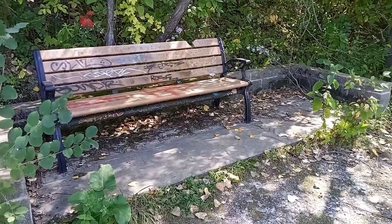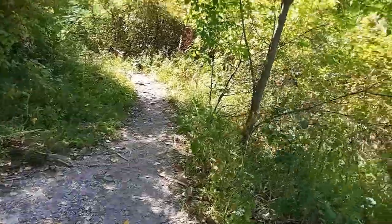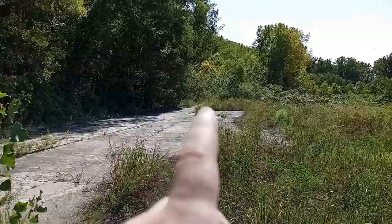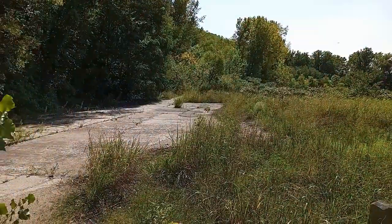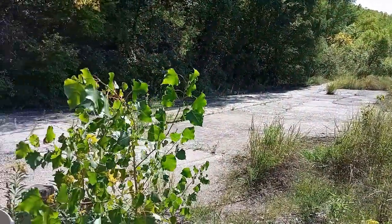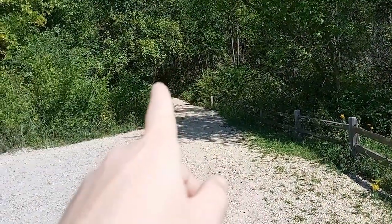There's a park bench out here — this must have used to be a trail. Definitely used to be a park and trail that way, so we'll explore that in the future. For now, we're going to head up this steep hill.